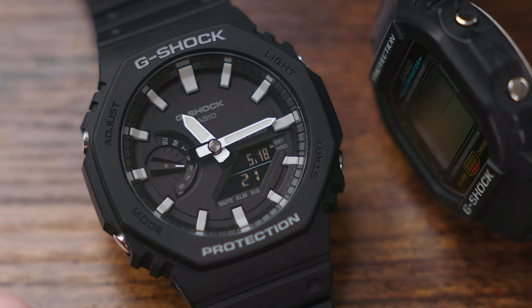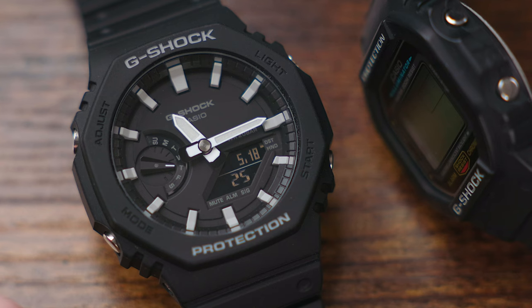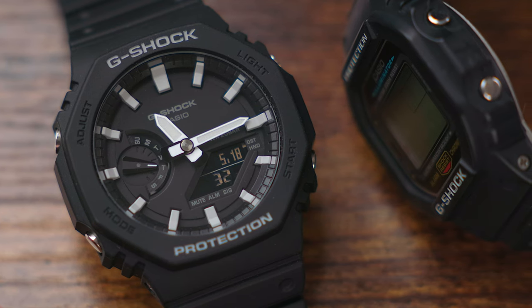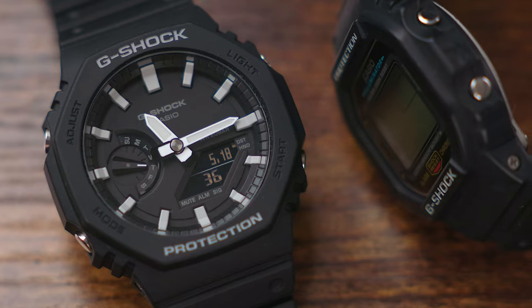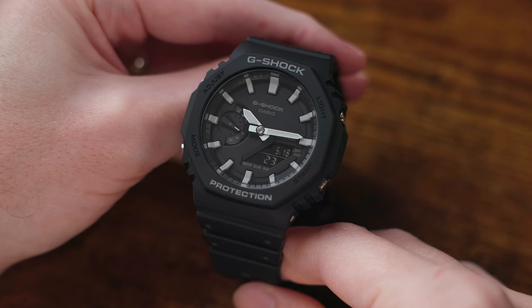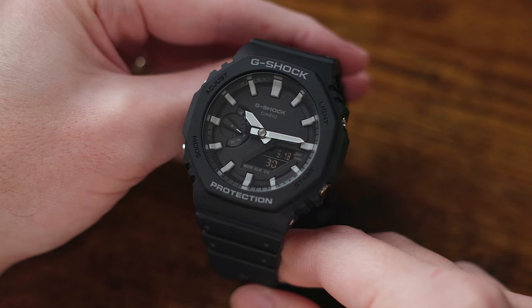While the hype has died down a little bit, meaning that you can actually go online and order one of these watches, the truth is that they're still wildly popular. And I don't think that popularity was actually all hype — this is actually a great G-Shock in a lot of ways. It has all of the standard hallmarks of a Casio G-Shock when it comes to reliability, durability, quality, and construction. It has 200 meters of water resistance and offers the same outstanding shock resistance that you'd expect from a G-Shock.